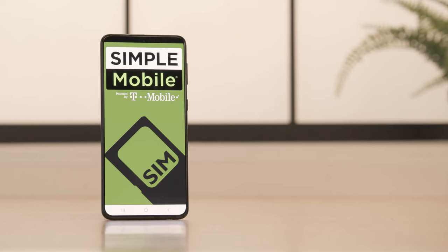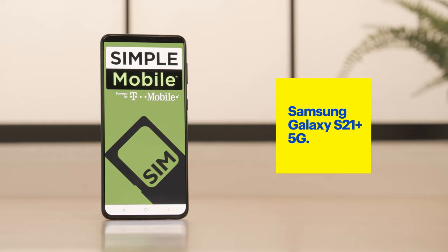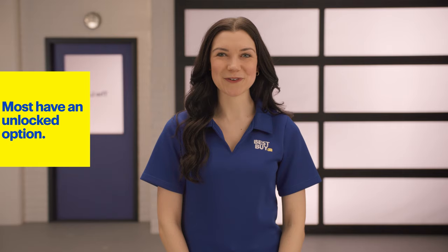It's also worth noting that unlocked phones are mirror images of their locked counterparts. For example, this Samsung Galaxy S21 Plus 5G is unlocked and comes with the exact same specs as the locked version. Many popular phones come with an unlocked option you can pay for outright, or you can ask your existing service provider to unlock your current phone once you've paid off your contract.